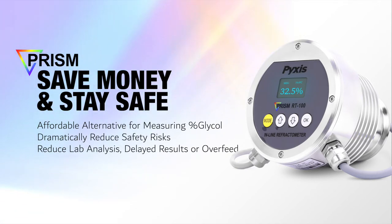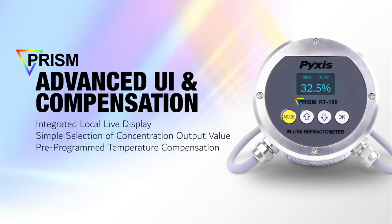The PRISM serves as an outstanding addition to automated glycol feeder systems, providing an added level of system concentration measurement protection unavailable in the industry to date. The PRISM contains an advanced process control board with integrated local display, allowing for direct user interface and configuration to the preferred concentration output value and temperature.